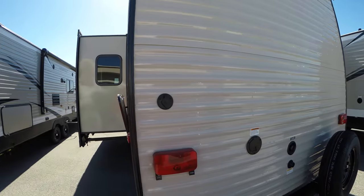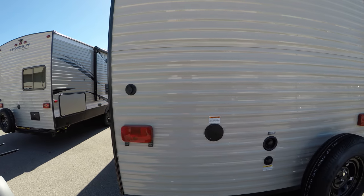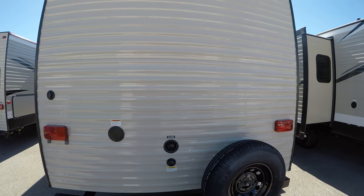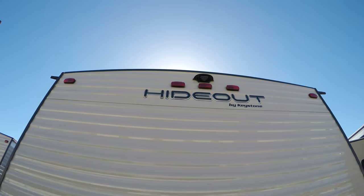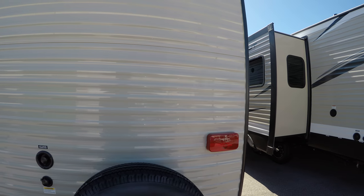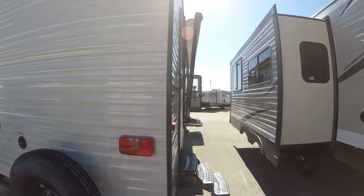As we come around to the back side, you're going to notice that we're going to give you a spare tire. Another neat thing — all Hideouts are equipped with the Furion backup system that's pre-prepped, so if you'd like you can purchase that from our parts department here at Bullion RV.